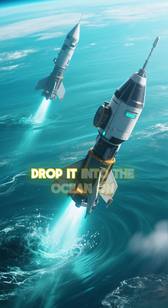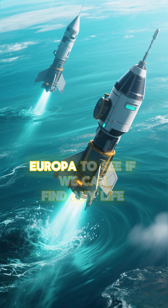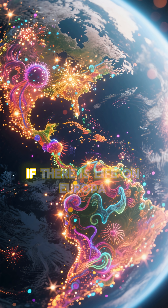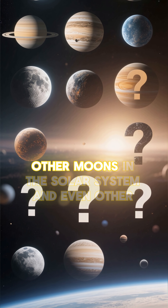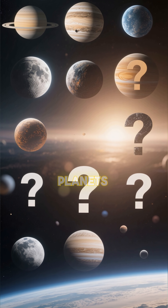We're going to send a probe to Jupiter and drop it into the ocean on Europa to see if we can find any life. If there is life on Europa, it would be so exciting. It would mean that there could be life on other moons in the solar system and even other planets.